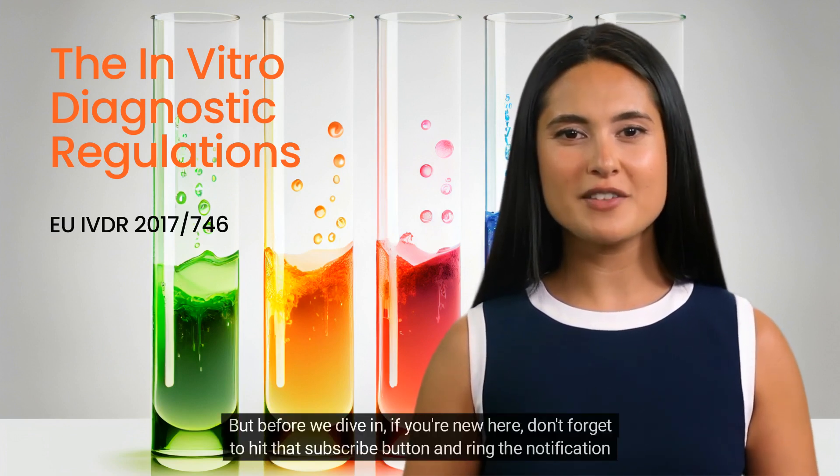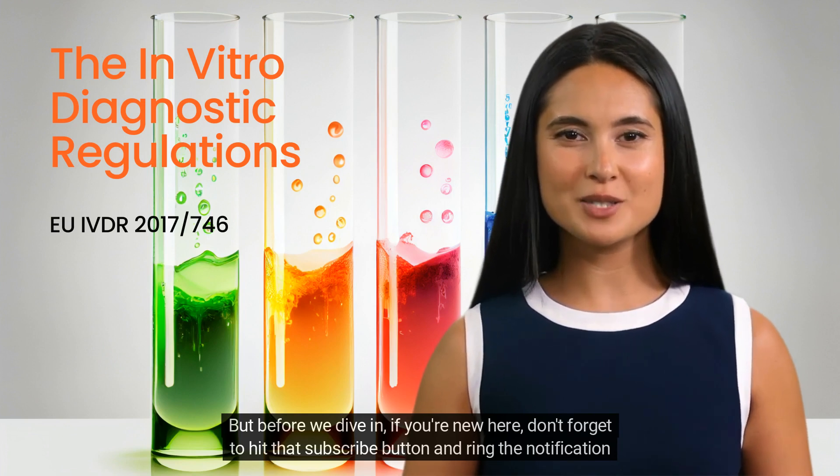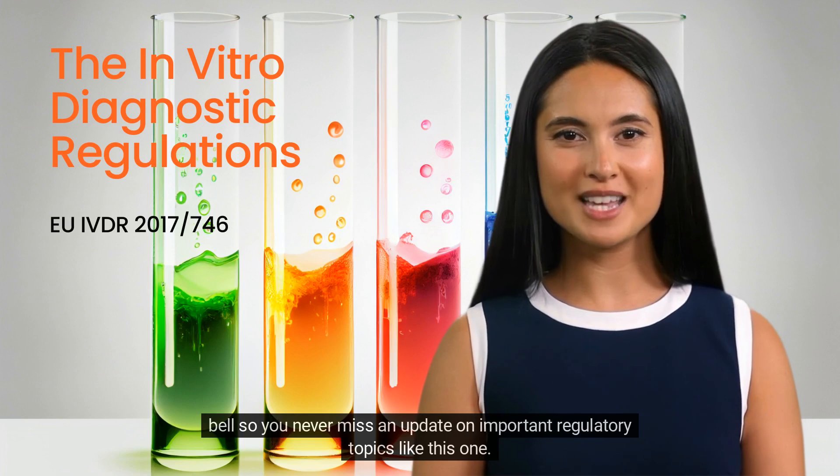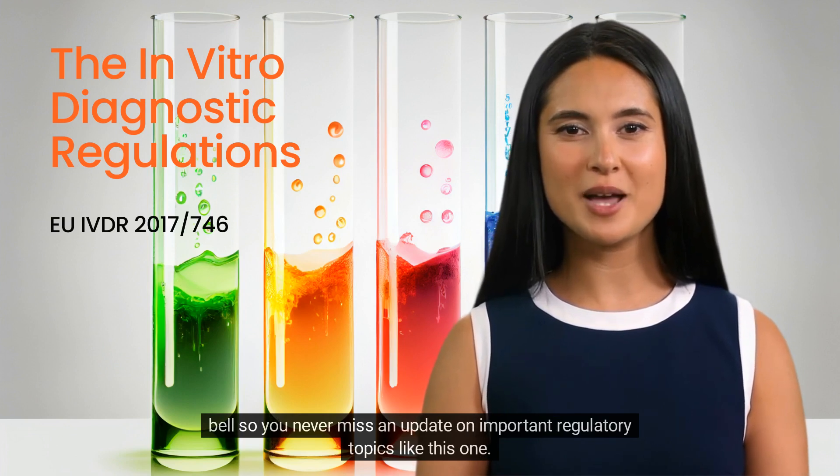But before we dive in, if you're new here, don't forget to hit that subscribe button and ring the notification bell so you never miss an update on important regulatory topics like this one.